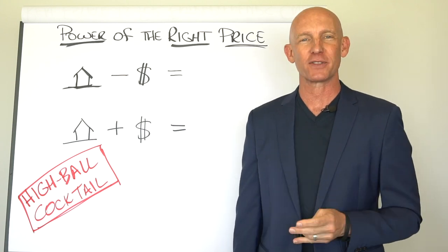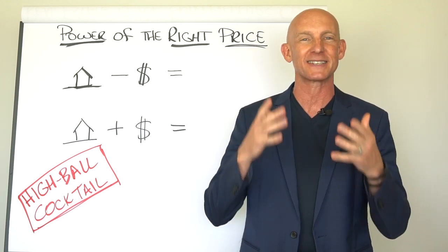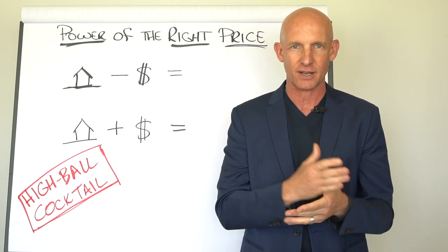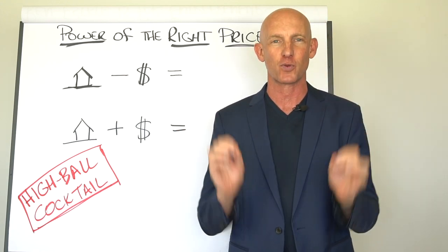Hi there, my name is Kevin Ward, the founder of Yes Masters Real Estate Success Training, helping you get more yeses and more successes in your business and in your life. And this right here is the greatest challenge that real estate agents have when it comes to getting listings, and that is getting the seller to price it right.